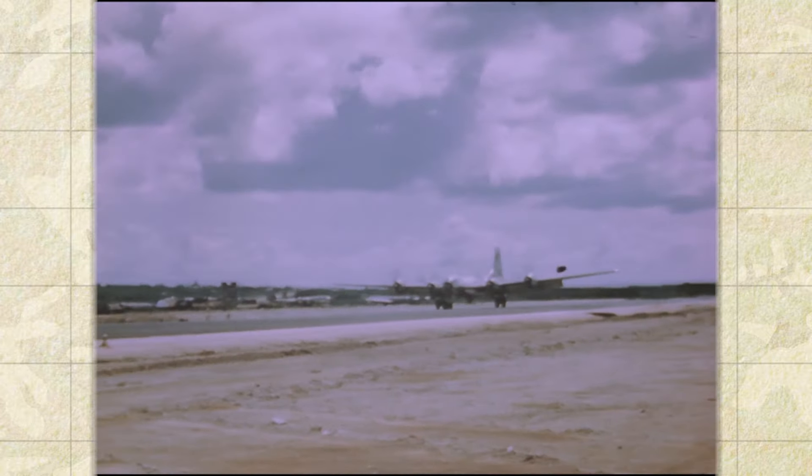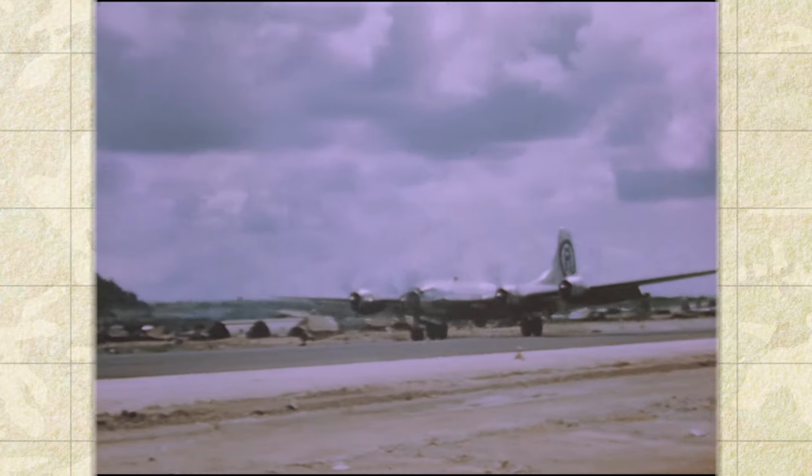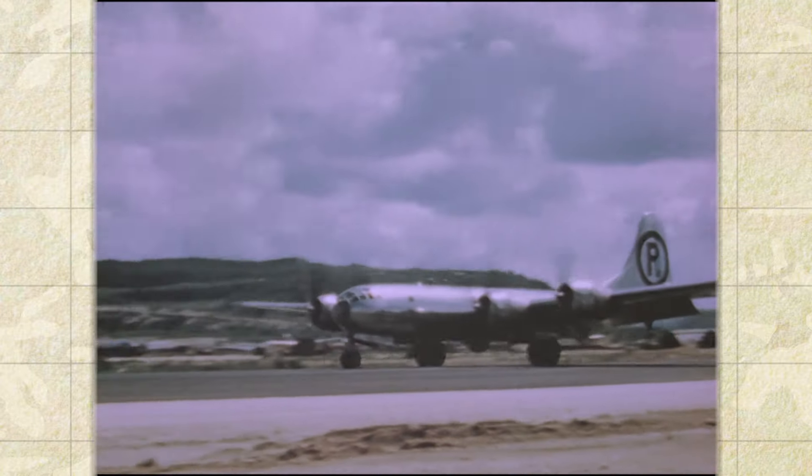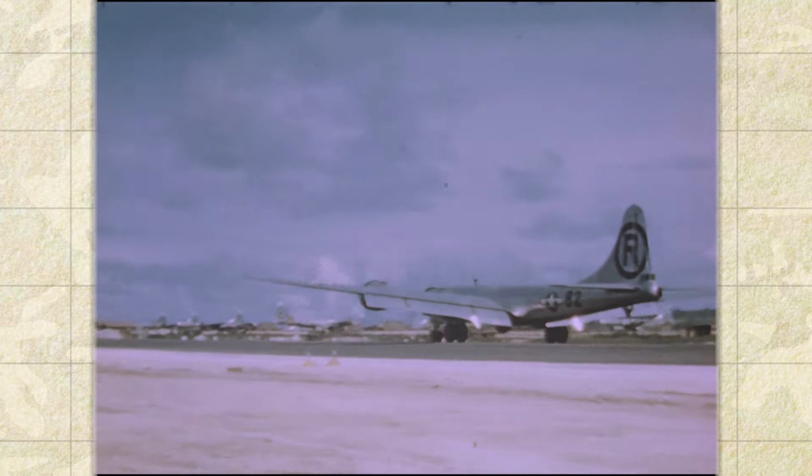The Enola Gay dropped Little Boy, the first atomic bomb used in combat, on August 6, 1945, destroying Hiroshima, Japan. The Enola Gay was then used as the advanced weather reconnaissance aircraft for the atomic bombing of Nagasaki, Japan on August 9.